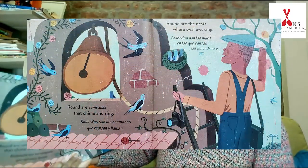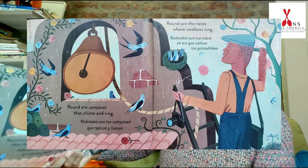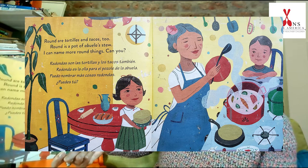Round are campanas that chime and ring. Round are the nests where swallows sing. This is a campana. I wonder what the word campanas means. That's right, it's a bell. Great job. Round are tortillas and tacos too. Round is a pot of abuela's stew. Abuela means grandma.